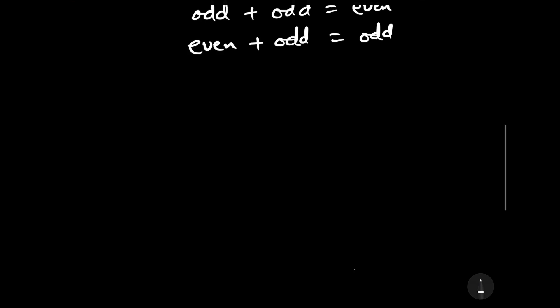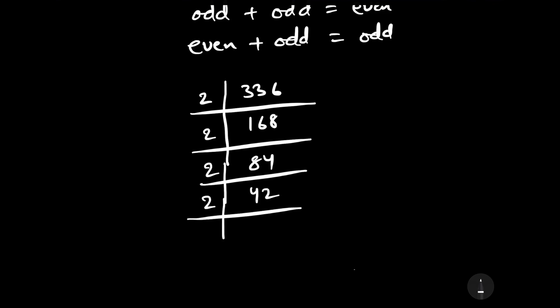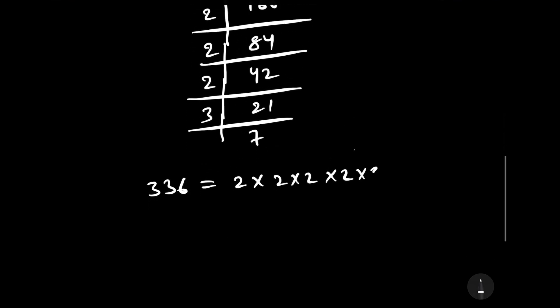Now let us find the prime factors of LCM, which is 336. Dividing by 2 gives 168, again by 2 gives 84, again by 2 gives 42, again by 2 gives 21, and dividing by 3 gives 7. So the prime factorization of 336 is 2 to the power 4, times 3, times 7.